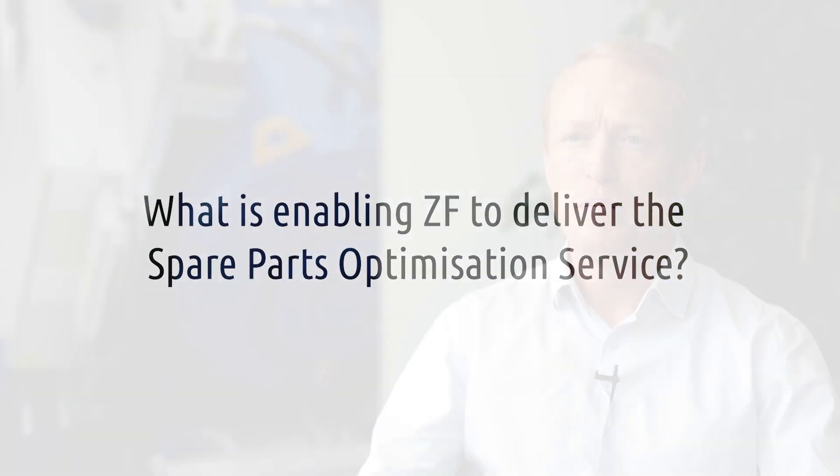ZF's spare parts optimization service is based on our knowledge of what is inside the gearbox — our digital birth certificate. We combine that with our gearbox experience: how gearboxes fail, how often they fail, and we combine that with the performance data of the wind turbines, which is owned by the operator.